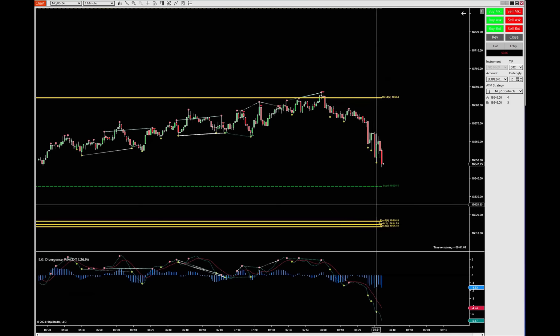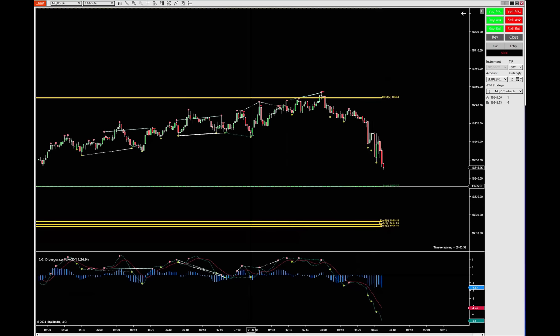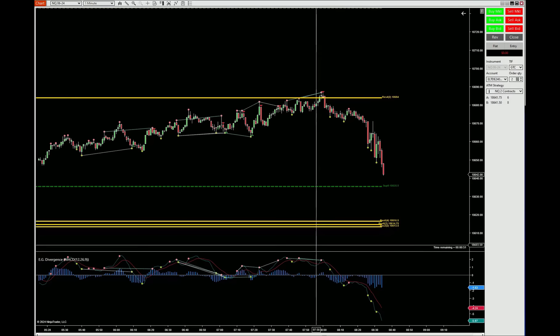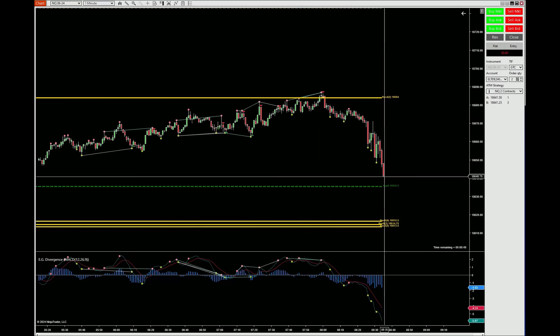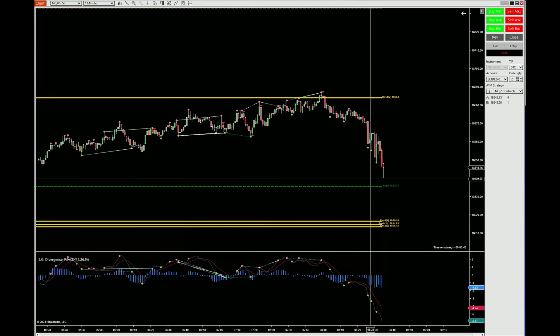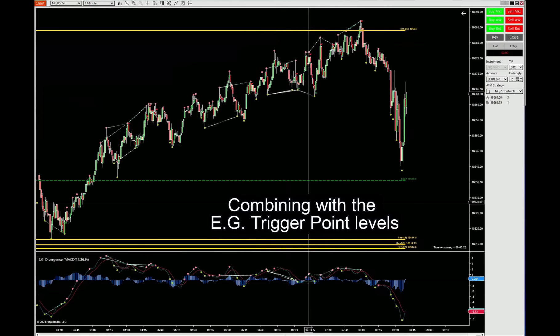I do have the trigger indicator — I added previous days so you guys can see. Right now the market is trying to get into today's support. We're going to have opportunities if we see something there. Now with the divergence here, this is the only signal that I would be looking into.